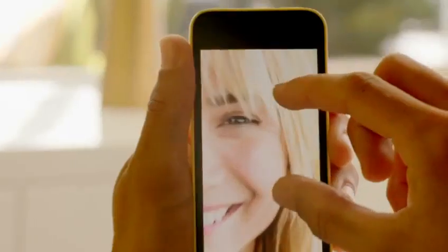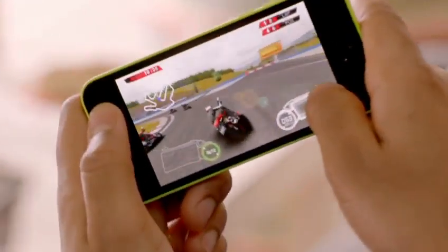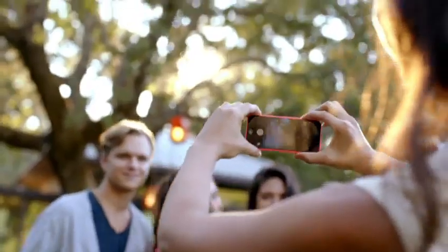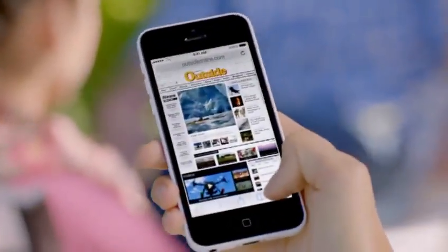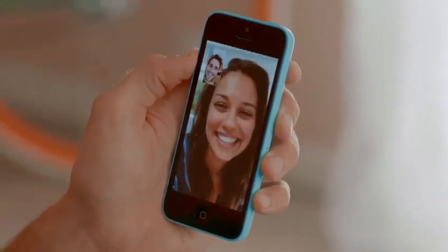iPhone 5C is built on a foundation of features that people know and love — like the beautiful 4-inch Retina display, blazing fast performance and console-level graphics from the A6 chip, the 8-megapixel iSight camera, and an impressive battery life. And now we've added more LTE bands than any other smartphone in the world, and a new FaceTime HD camera for even better FaceTime calls and self-portraits.